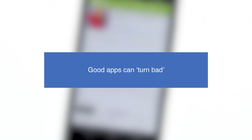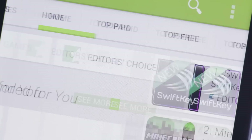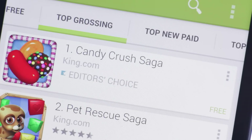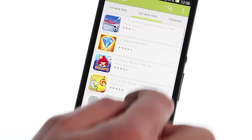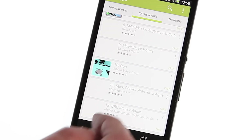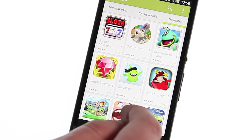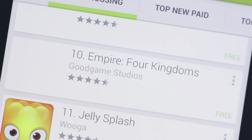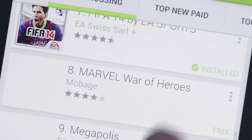Good apps can turn bad — be careful of in-app purchases. While an app you've downloaded may seem completely safe, it can turn bad when updated. Upgrades within an app can direct you to remote sites that are even made to look like Google Play, but in actual fact they might download spyware onto your device.